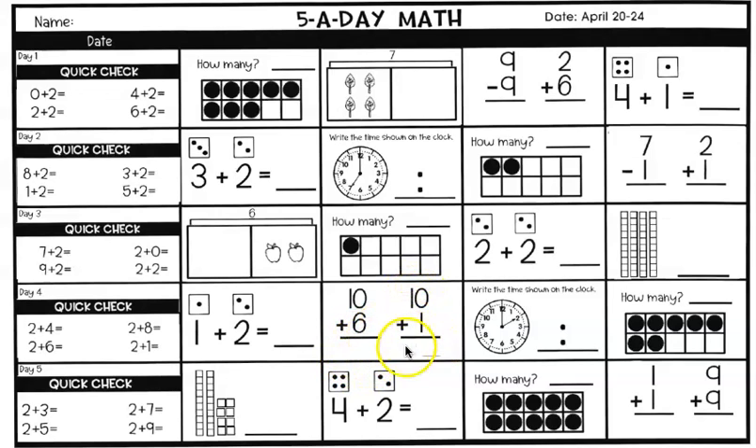Here we are at time again. Write the time shown on the clock. Remember, the minute hand — the long hand — if it touches a twelve or a six, it's either o'clock (zero-zero) or half past (three-zero). The hour comes first, then the minute. Look at the clock and write it for me. Last one for Thursday: count how many squares are filled in on the ten frame and write it.